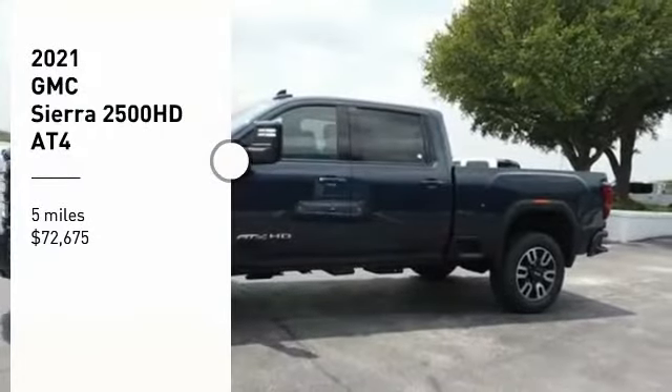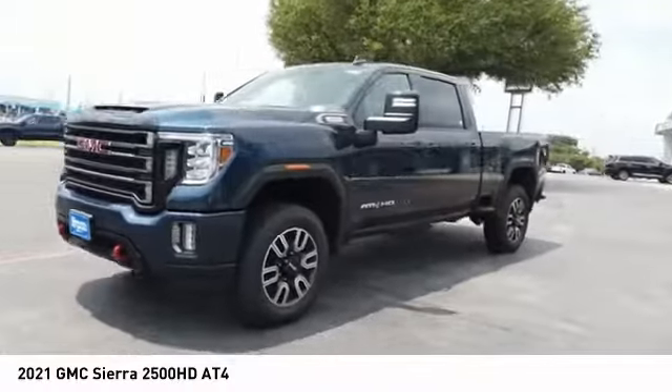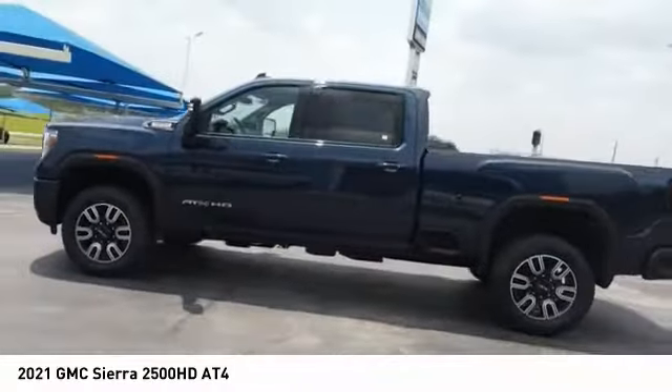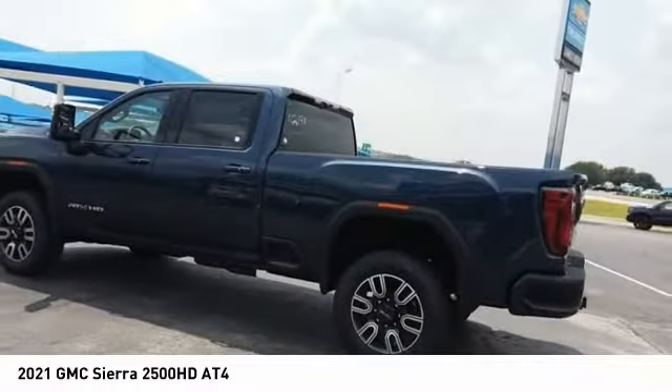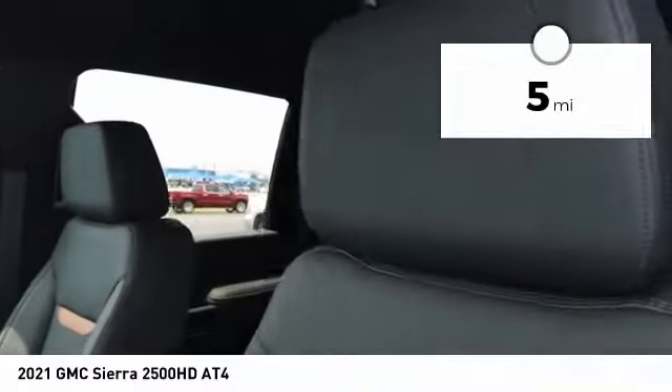Looking for the right vehicle? Check out the 2021 Sierra 2500 HD. The GMC Sierra 2500 HD has all your workhorse basics covered. No worries here. It is priced below $75,000 and has less than 100 miles.